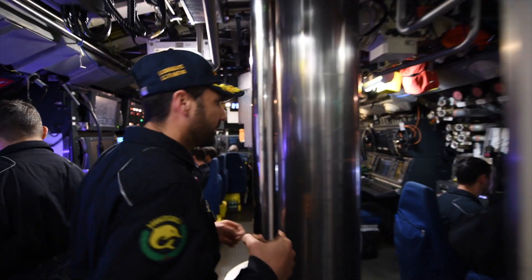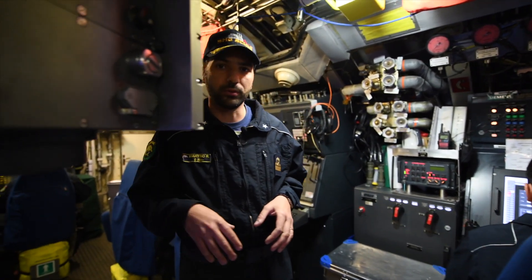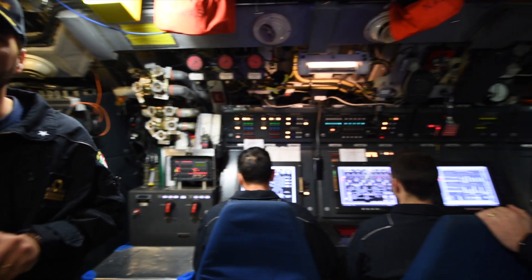This is the combat information center — the heart of the submarine. From this room, it's possible to manage all the submarine. The platform is managed from this side of the room.